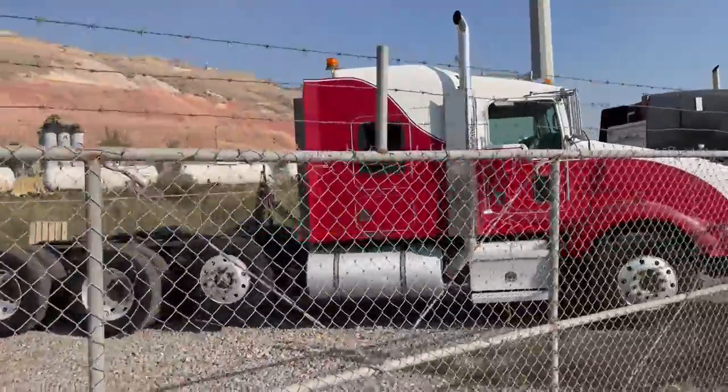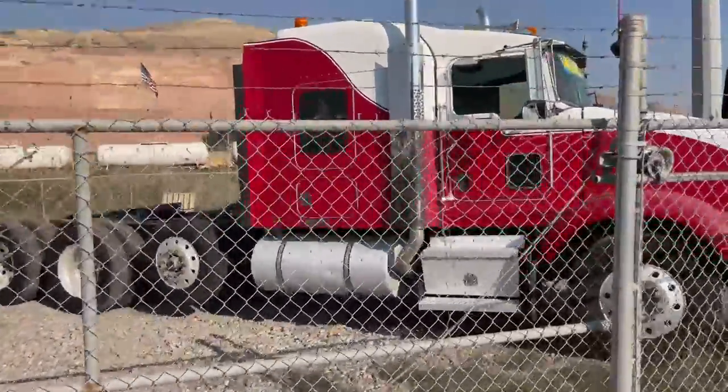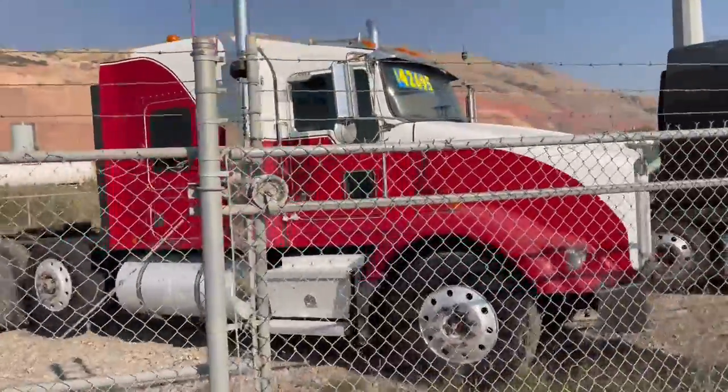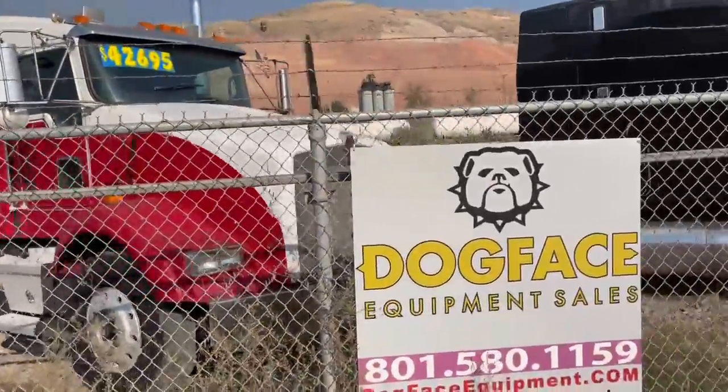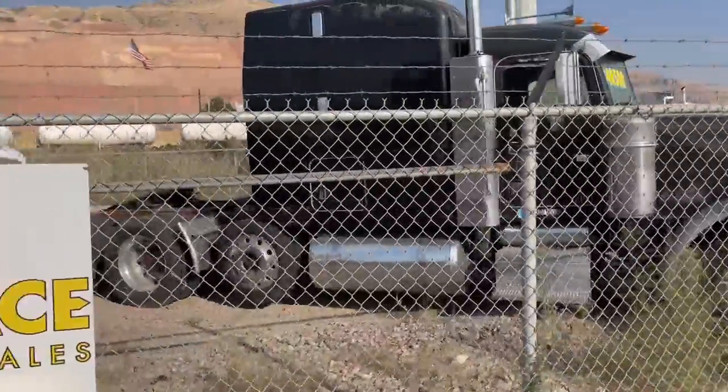Sweet Kenworth T-800 short — aero cab with a lift axle. Excellent for belly dumps or a flatbed. Really nice.